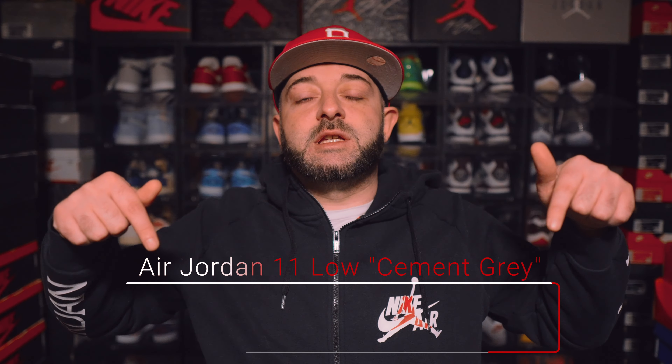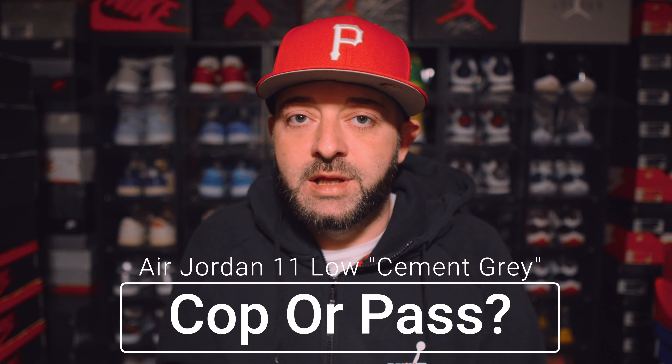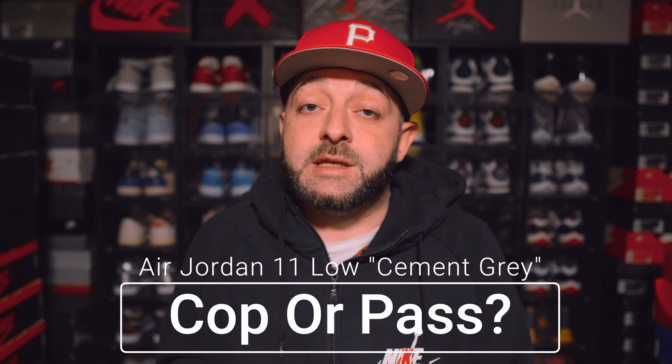Let me know down in the comment section below if you plan on picking up the Air Jordan 11 Low Cement Gray when it releases this Saturday. Is this a cop? Is it a pass? Is it dope? Or is it trash? Comment down below and let me know what you think.